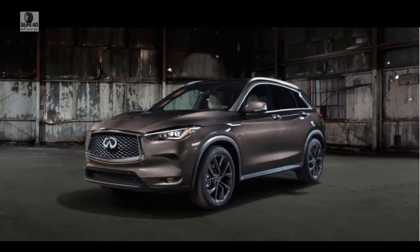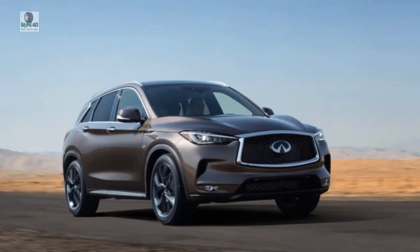Welcome to our car blog. This time we will share information about the latest cars coming from the Infiniti brand.